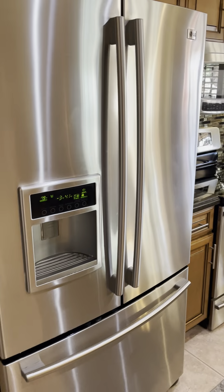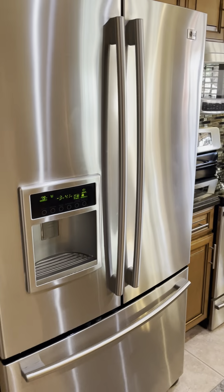We're going to have countertops, everything updated here. The primary bedroom is nicely updated. Water closet back here. Walk-in closet here — pretty good size.